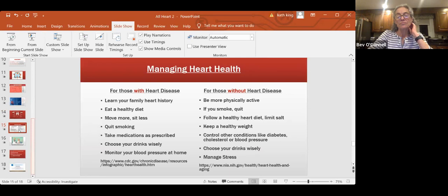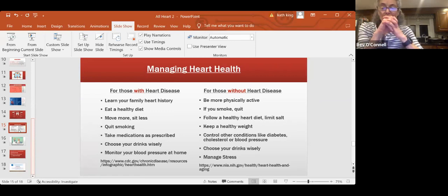Managing heart health — I purposely chose two different articles, one for those with heart disease and one for those without, and if you look at these two lists they are almost identical. The real takeaway is that for those who have heart disease, they start managing in a more serious manner because they now have heart disease. The thing is, it's 90% preventable. So for those of us without heart disease, we can actually make a difference now and it will carry over.